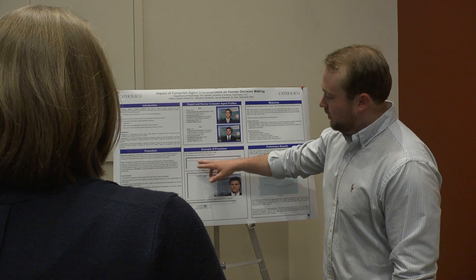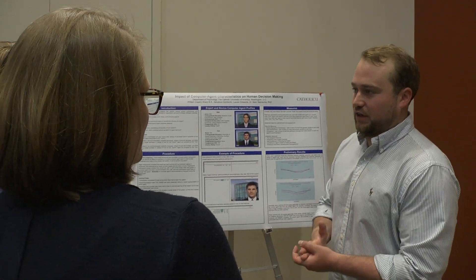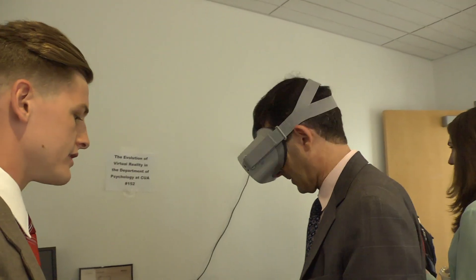So every trial, the subject chooses what they think the next step in the pattern is going to be — whether it's to buy, sell, or wait on the tickets. And this one is like a 360 demo, so you can turn around and it should be all around you.